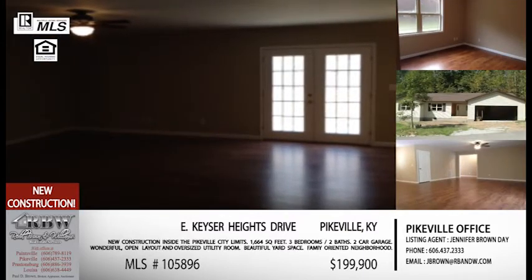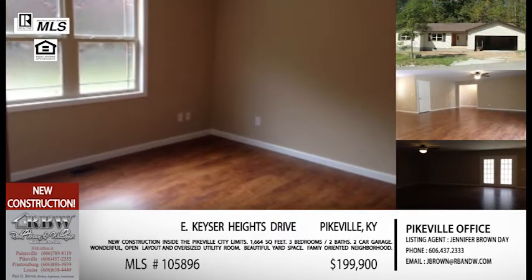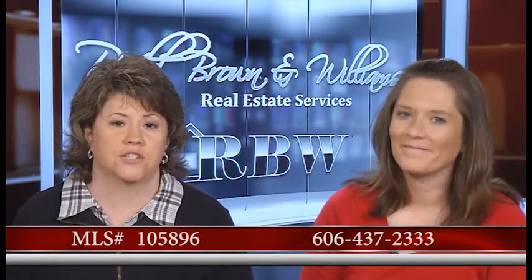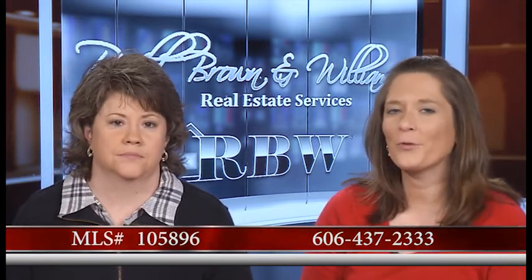If someone is in the price range of about $200,000, this one is $199,900 — a great one to look at. Brand new construction, just finished. You can skip all the stress of the construction phase and step right in as the first owners ever of this home. If you've got cabin fever from the winter and you're wanting a new home, definitely get in touch with Jennifer. The Pikeville office number is 606-437-2333.